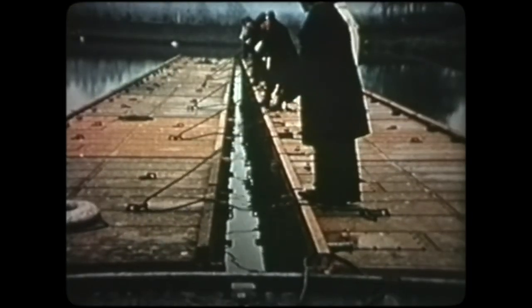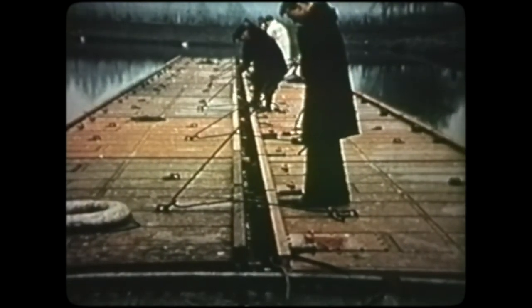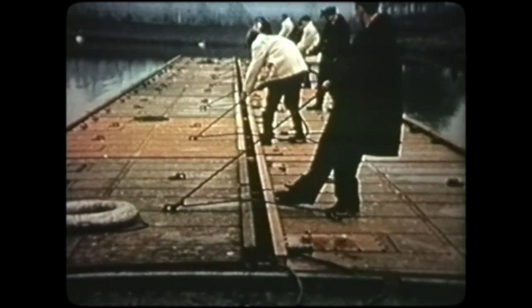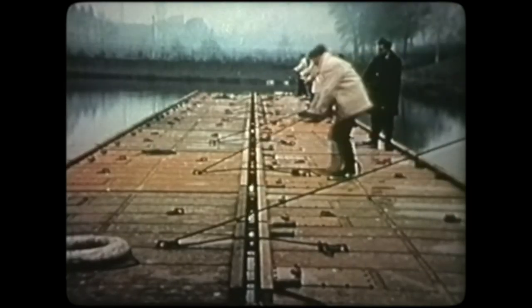A similar procedure is adopted for coupling lines of unifloats together. Here, eight unifloats are being coupled to eight unifloats, side to side. This, of course, involves the use of a greater number of men, because it is their weight alone that tips the unifloats for coupling.